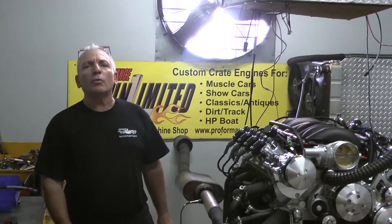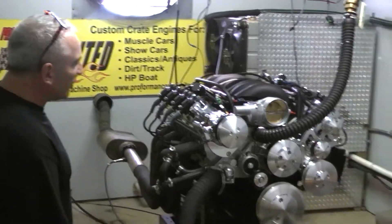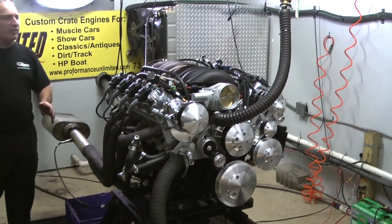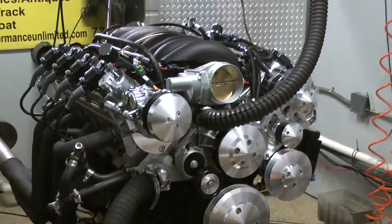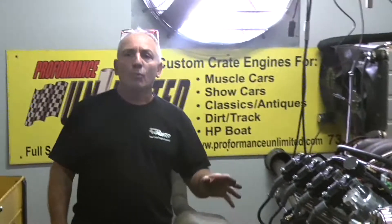Good morning everybody. Just like one of my websites says, the LS Engine Kings. When I take something on, my heart and soul goes into it. In the last year or two, we put our heart and soul into all our motors. But the LS's, we've been taking a little extra effort in them because we know people want these a little bit more than some of the older ones nowadays.